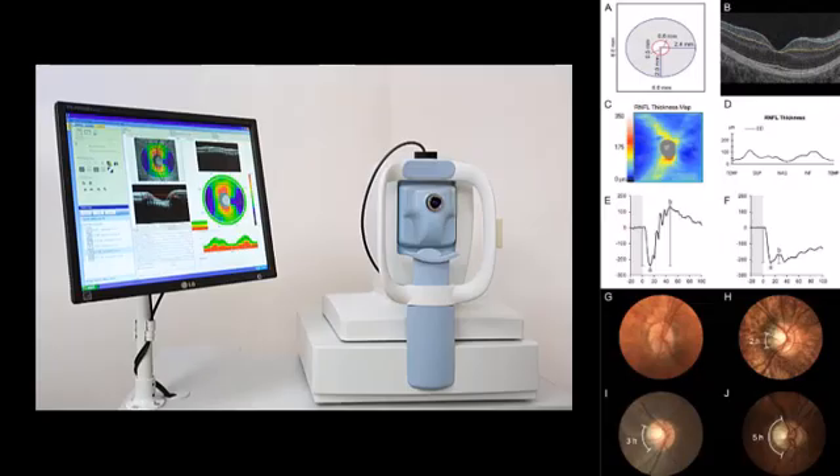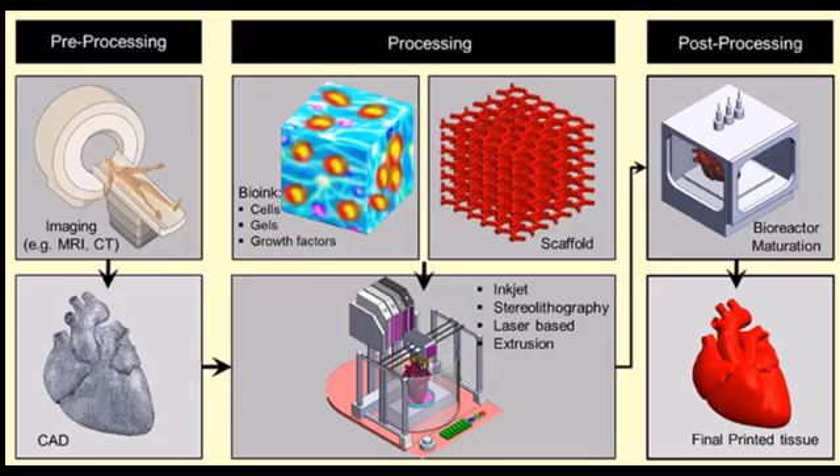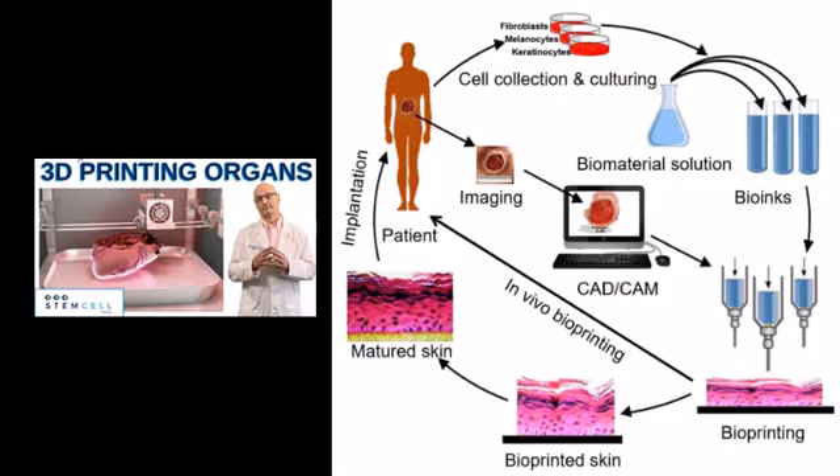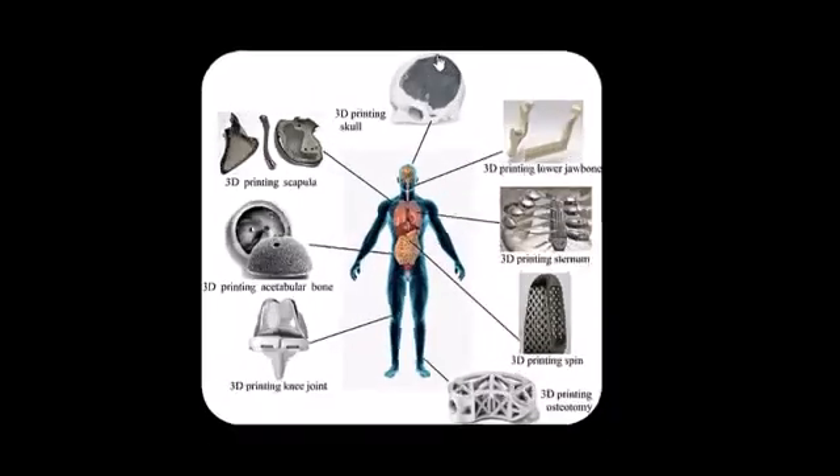Other techniques for medical imaging outside of radiology include optical coherence tomography, or OCT. It is a non-invasive imaging technique that uses light waves to capture high-resolution cross-sectional images of tissue. Initially developed for ophthalmology, OCT has become an essential tool for the diagnosis and monitoring of eye diseases. The integration of 3D printing with medical imaging has opened new possibilities for personalized healthcare. By converting imaging data into 3D models, healthcare providers can create patient-specific surgical guides, prosthetics, and anatomical models for preoperative planning. 3D printing has improved the precision and outcomes of complex surgical procedures, particularly in orthopedics, cardiology, and craniofacial surgery.